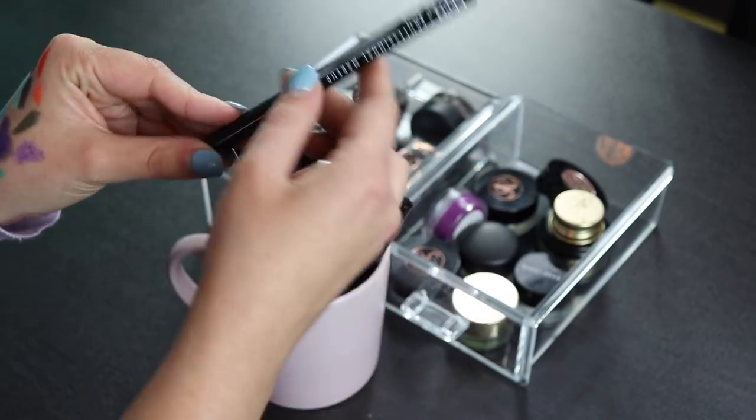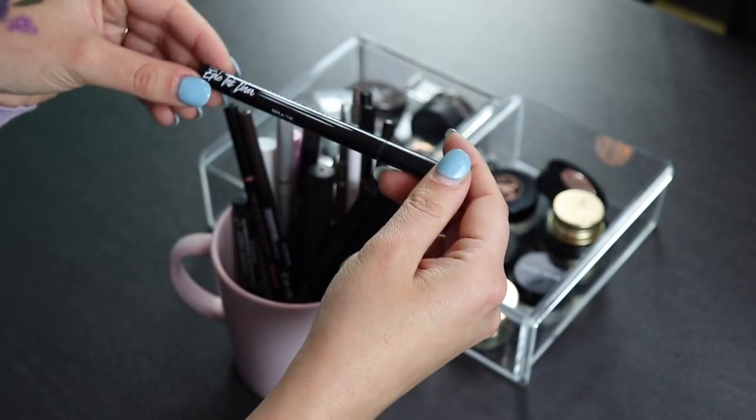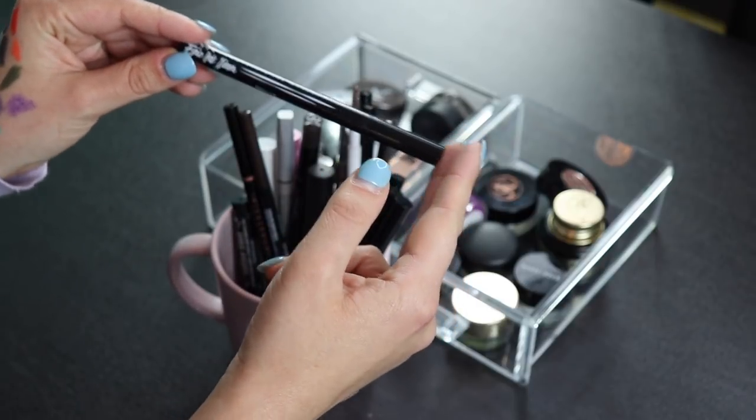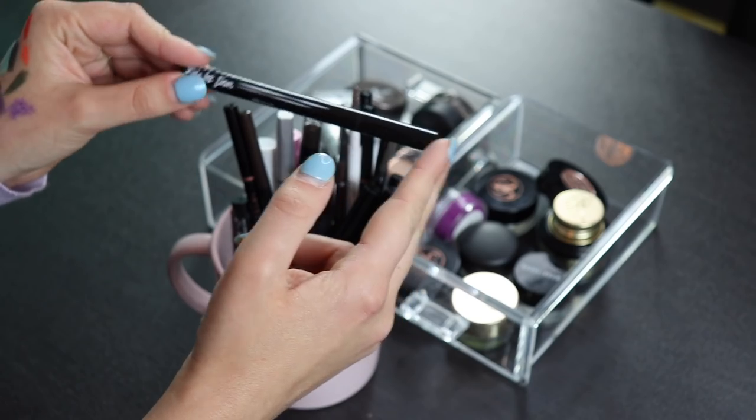Next up is my NYX Epic Ink liner. I like this, but it's a little too liquidy for my liking. I'm going to keep it just as a backup for when my other liners run out — it's nice to have on hand.